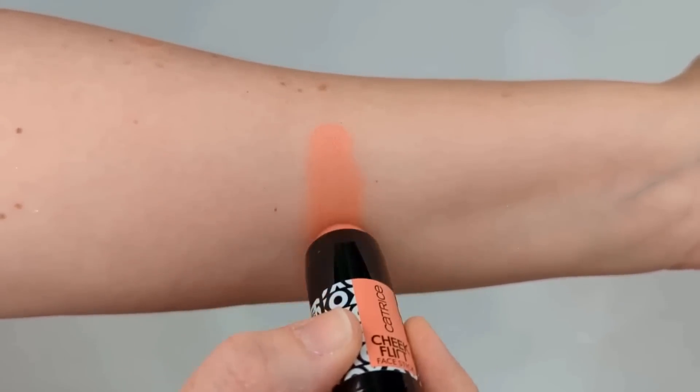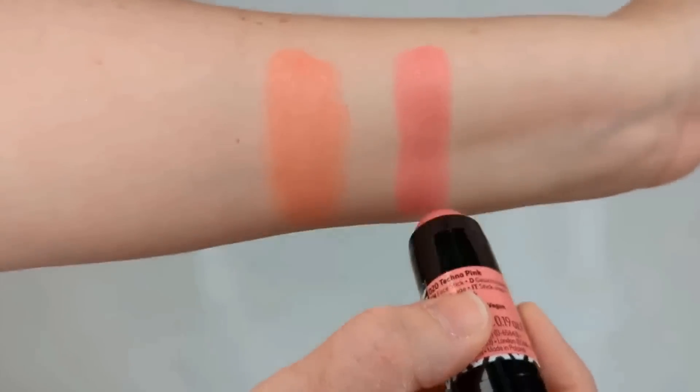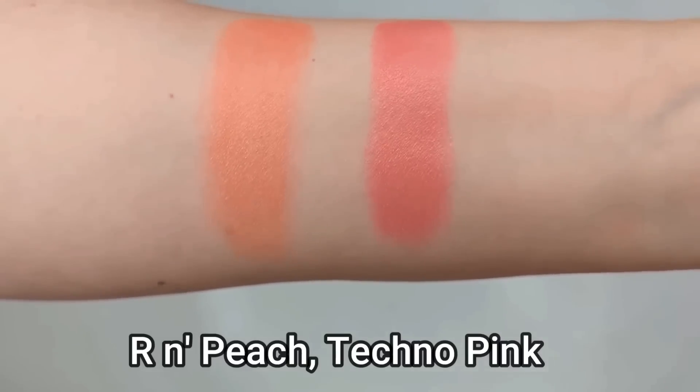I also tried the new Catrice Cheek Flirt blush sticks, and I wasn't the craziest about these. They have a little bit of a waxy feel — harder to blend than the Kiko blush sticks, which are smooth and silky. These have a little drag when you put them on your cheeks, a little too thick. The stickiness makes me worry about moving my foundation. They just don't feel like the best quality formula, so I'd much prefer the Makeup Revolution or Kiko blush sticks.